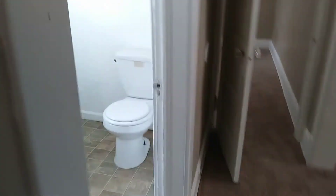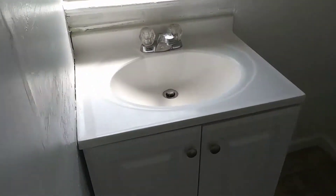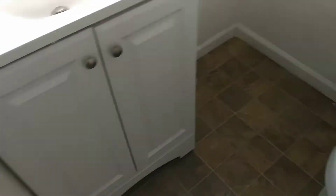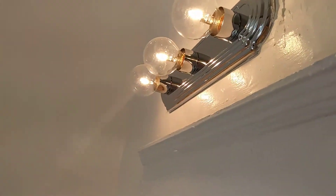Going into the bathroom. New bathroom floor. Vanity is clean. Toilet is clean. All the walls are nicely painted. Shower is clean. The lights are working.